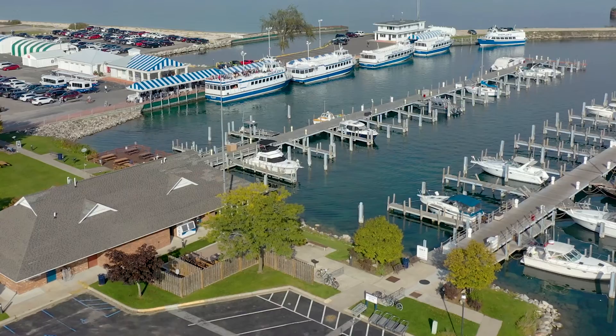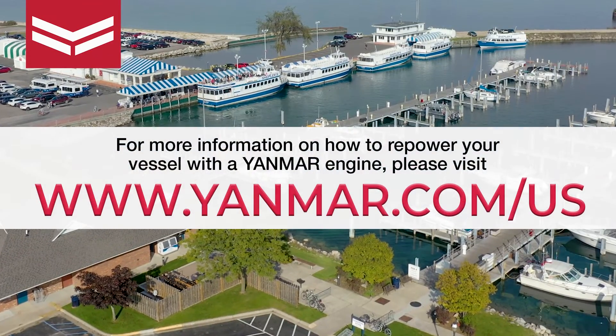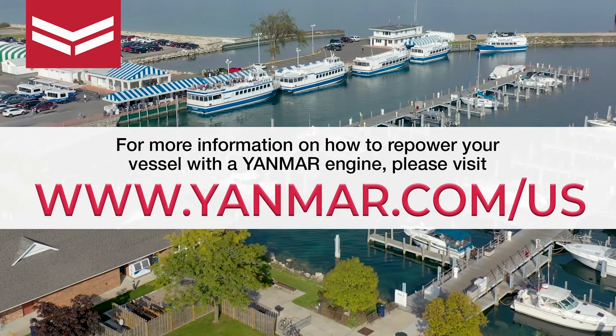What convinced us to use the Yanmar product was not only the sales team from WW Williams — we have a great relationship with those folks — but just on paper the way the engine performed. The dependability and durability of the engine is what really caught our eye. The less we have to deal with engines in our daily operation, the better. I don't want to talk to a mechanic, I don't want to see a mechanic — as long as I don't see those guys all summer long, I'm a happy man.